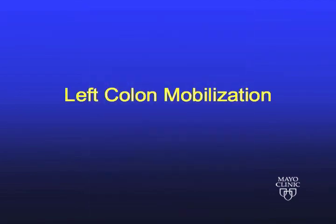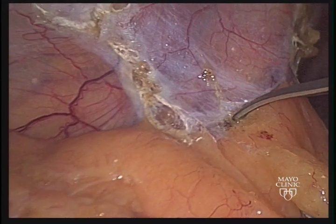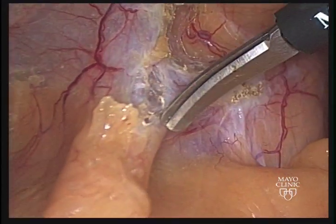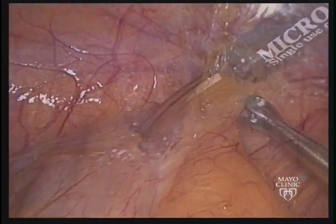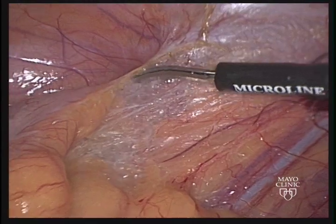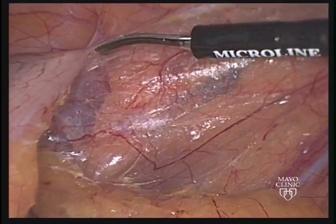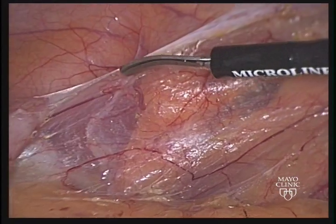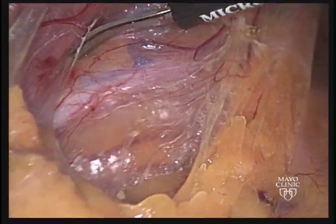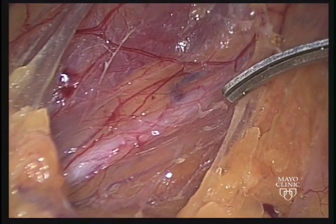The procedure commences with mobilization of the left colon. This starts at the left pelvic brim alongside the sigmoid colon. The left lateral peritoneal reflection is opened and the dissection proceeds in the correct retroperitoneal plane. The white line of Toldt is left with the patient as the dissection proceeds. The left ureter is identified and protected.